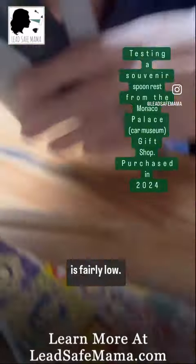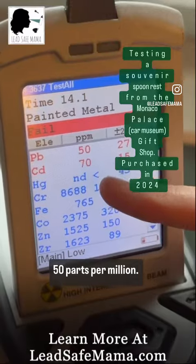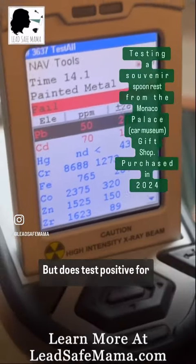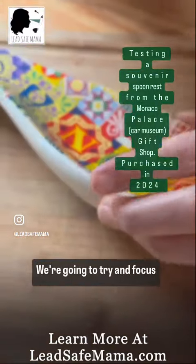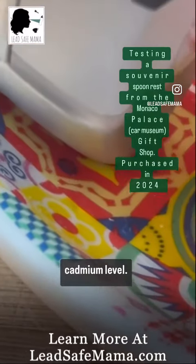The lead level on this is fairly low — the lead level is safe by all standards, at 50 parts per million. Cadmium level is a little bit above safe by all standards, at 70 parts per million. It does test positive for some lead, though not a lot. We're going to try and focus the test on a red area to see if we get a higher cadmium level.